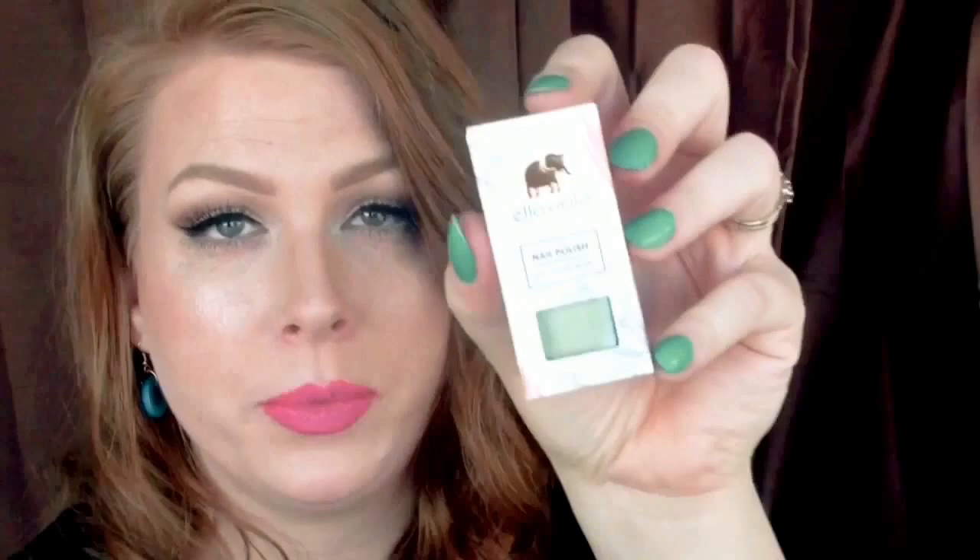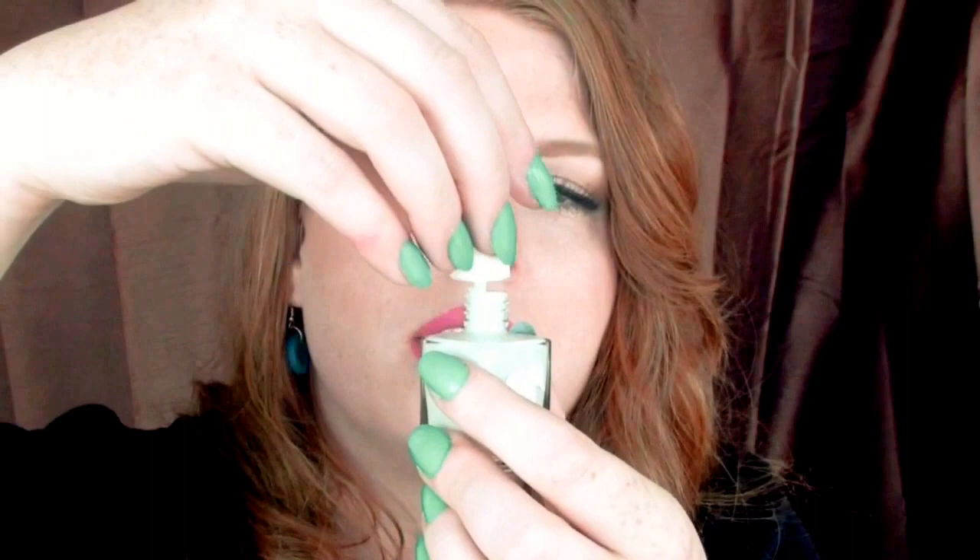The next one is this Ella Mila Nail Polish — cruelty free and vegan. This 5-free nail polish is vegan, quick drying, and chip resistant. All Ella and Mila polishes are created by PETA. And this is a $10.50 value. It's kind of like a mint color — I like that. I don't have any mint nail polish, so I'm super excited to try it. I wish my nails weren't painted already or I would swatch that for you guys.